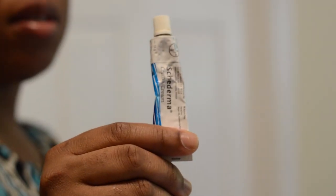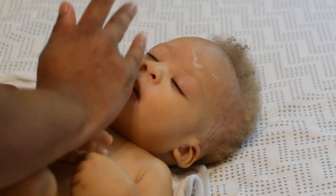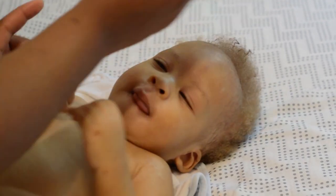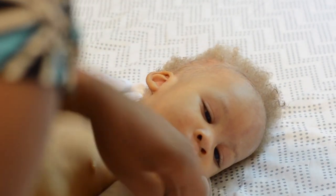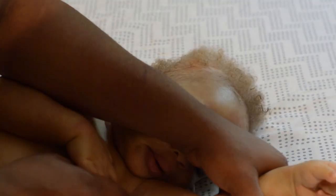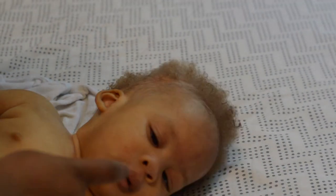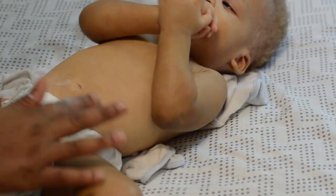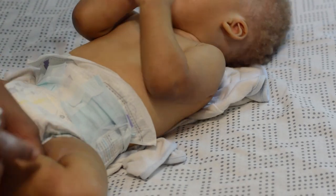Afterwards I go in with the Skiderma. This is a steroid cream and it is not over the counter — it has to be prescribed by a doctor. This has worked on his skin really well. If we don't have Skiderma we would use Advantan, which is also another excellent steroid cream for eczema and also requires a prescription. I look for the areas that are affected and put a small amount of cream, because it's steroids and you don't want to put too much on the child's skin.